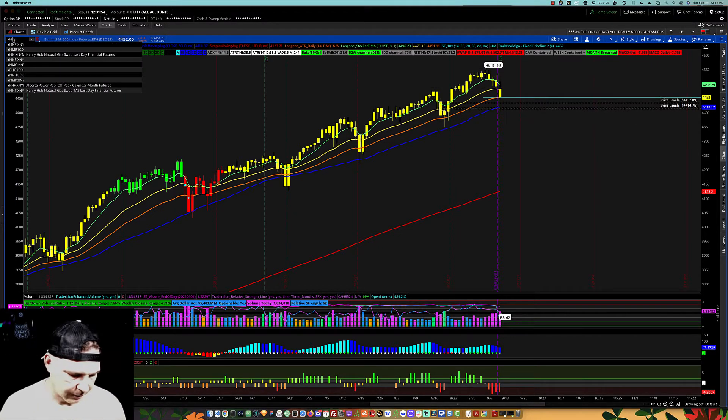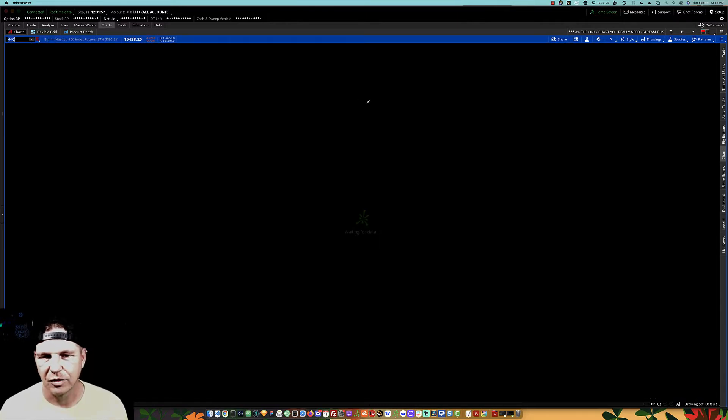I'm going to look at NQ really quickly, which is the NASDAQ. I'm assuming it's going to be a very similar pattern.